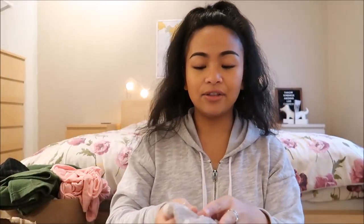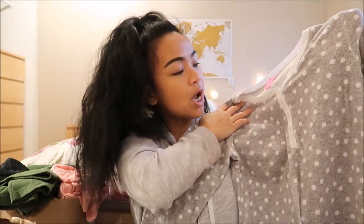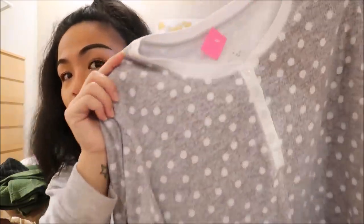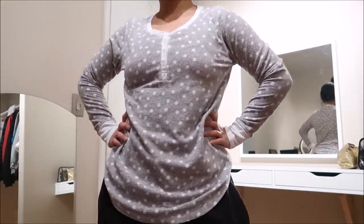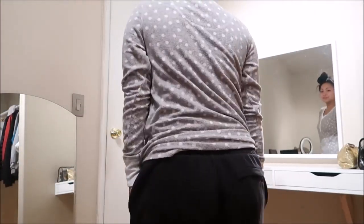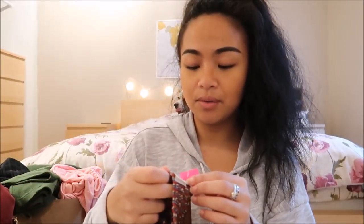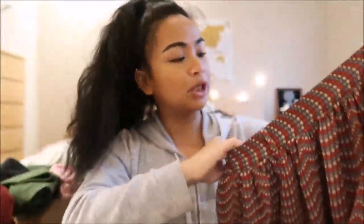What I have is another fleece type of shirt. This is by Nautica in a size small and it is gray with polka dots. It looks like a thermal but fleece — some type of fleece. Next thing I have is by Mossimo in a size medium and this is a really gorgeous type of skirt. It has polka dots on it — super cute.